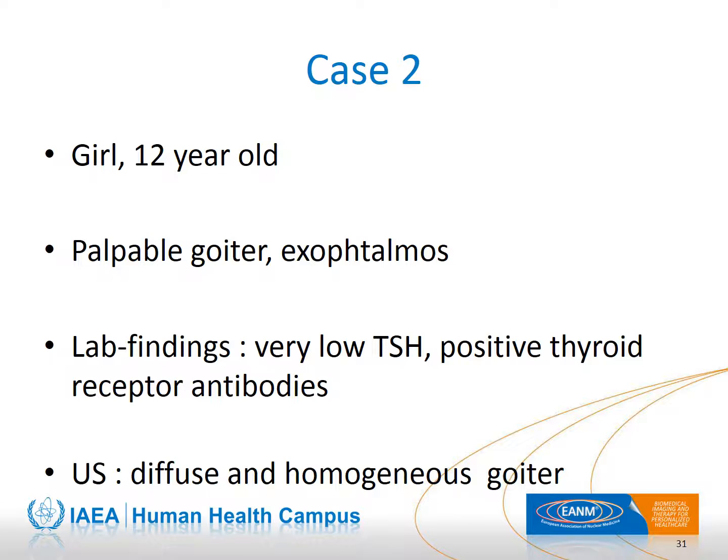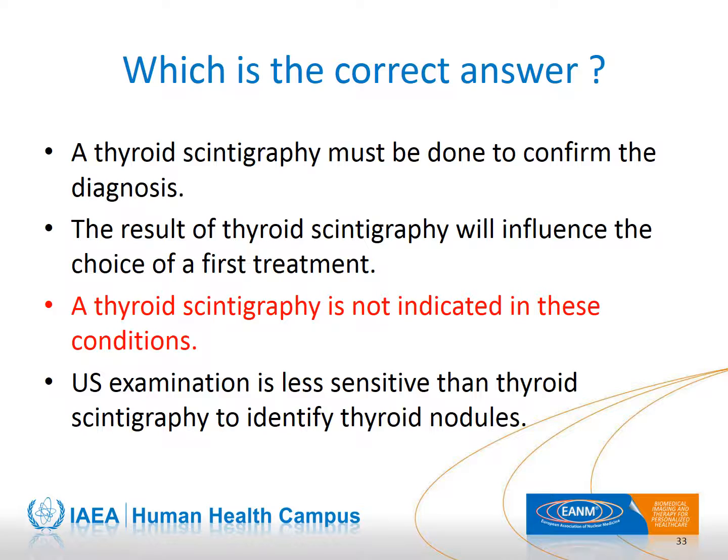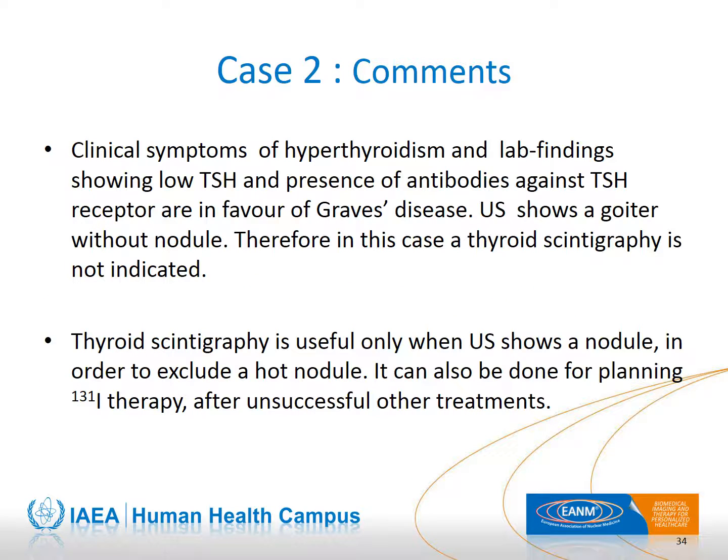Case 2 presents a 12-year-old girl with clinical and biological signs of hyperthyroidism. Ultrasounds show an enlarged thyroid without nodules. The correct answer is that scintigraphy is not indicated, as the diagnosis of Graves' disease does not require thyroid scintigraphy and there is no thyroid nodule. Graves' disease occurs mainly in adolescents, and thyroid scintigraphy is done only when ultrasound shows nodules, after progression and medication escape, or for planning therapy with iodine-131.